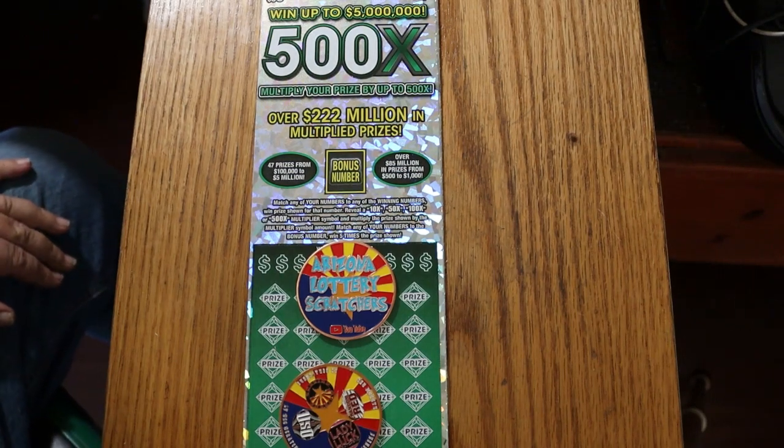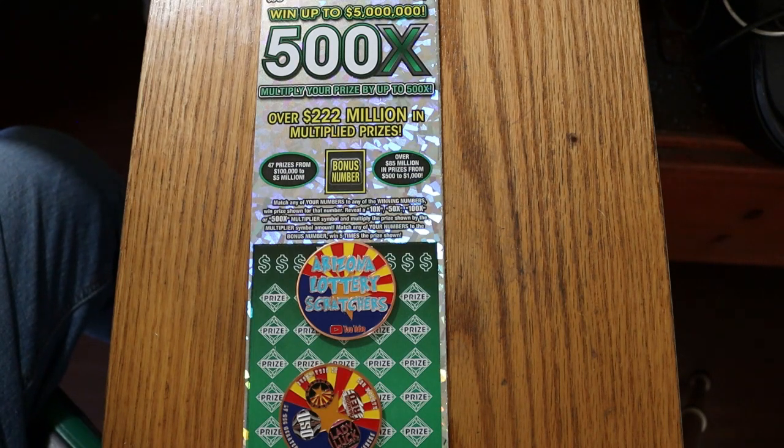What's up YouTube, AZ Scratchers here and welcome to part one of the two-part $50 Arizona Lottery full book, 500X.